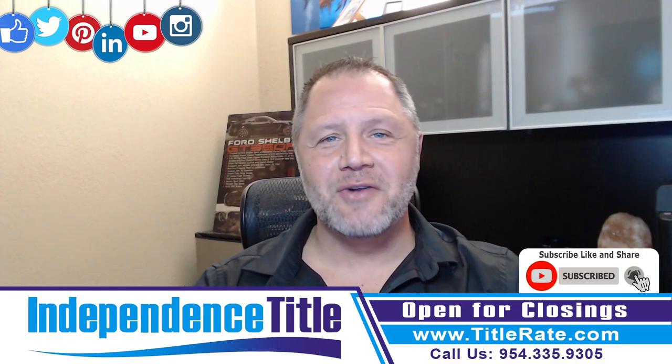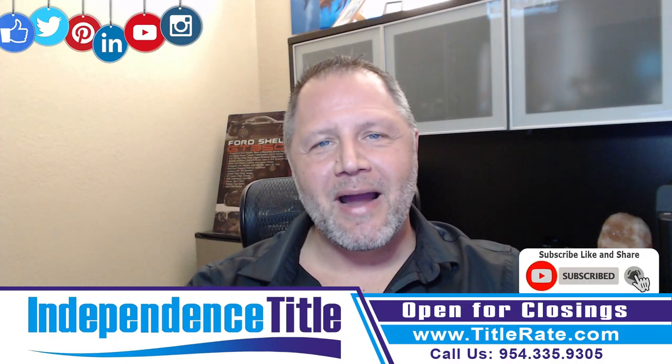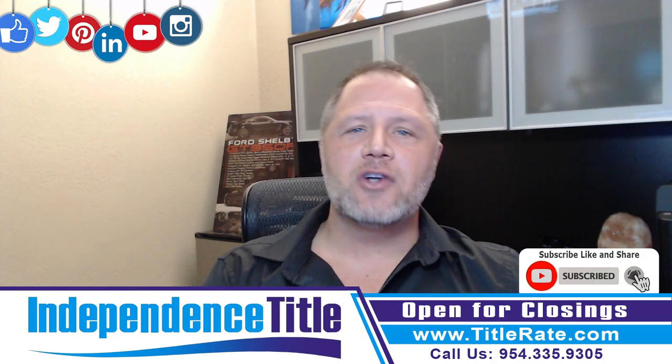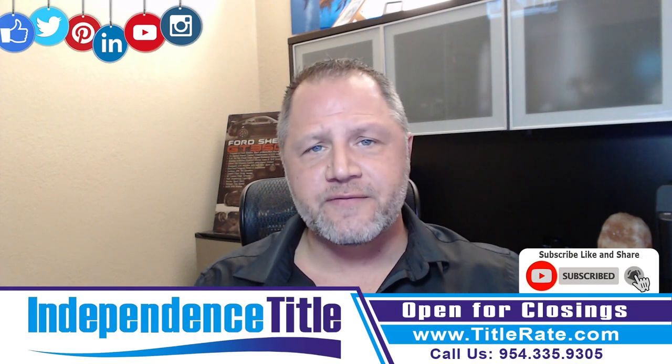Hello everyone. Welcome back to another episode of Title Tuesdays. My name is Kevin Thatcher, the founder and CEO here at Independence Title. And today we are going to talk to you about exploring the cost of title insurance.